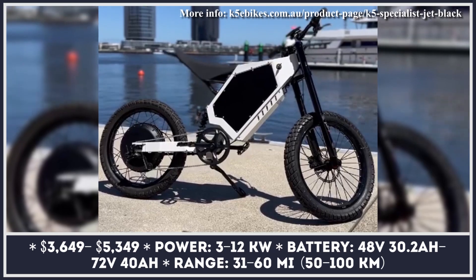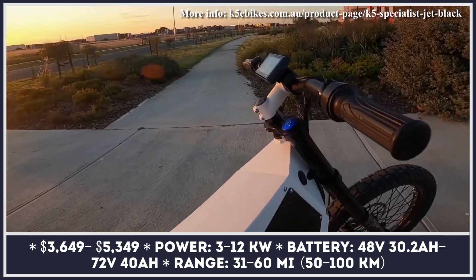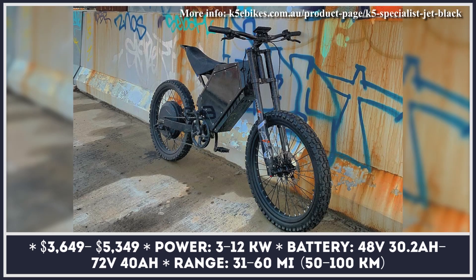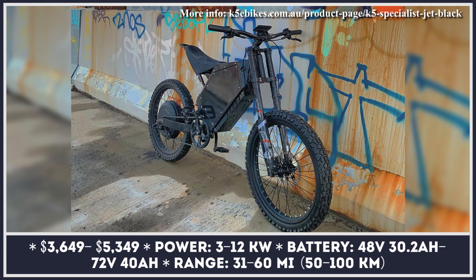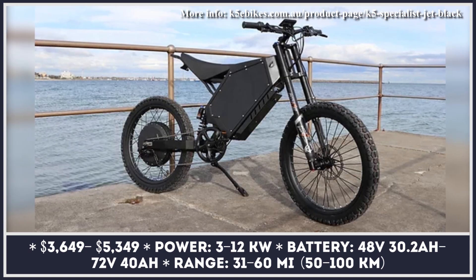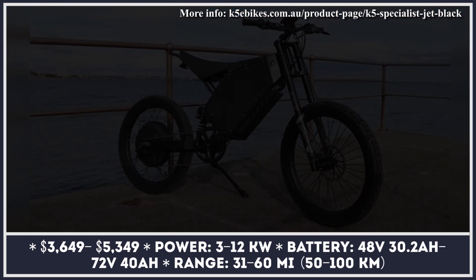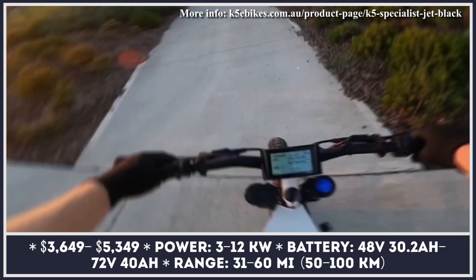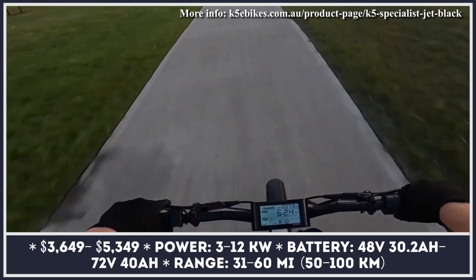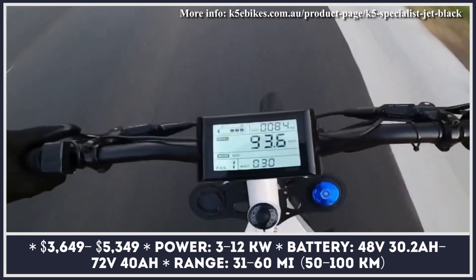K5 Bikes is an Australian-based electric motorbike company that produces highly customizable two-wheelers, good for both commuting on city streets and riding on dirt trails. The K5 Specialist bike is offered with either 19 or 21-inch rims, being suitable for riders taller than 5 feet for the 19-inch model or riders taller than 5 feet 3 inches for the 21-inch rim model. The powertrain components can be individually matched to the needs of every rider, with four different motor and battery combinations to pick from.